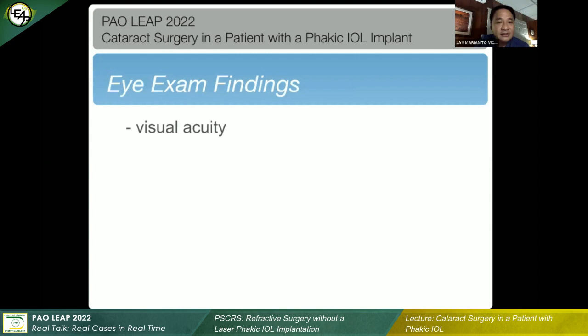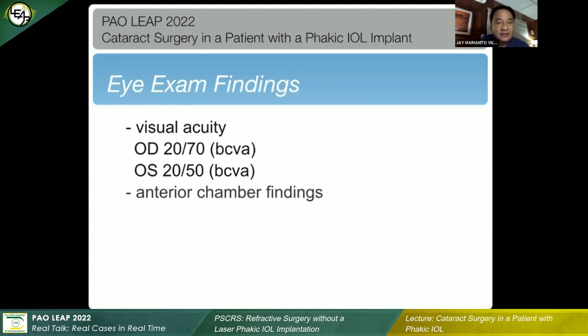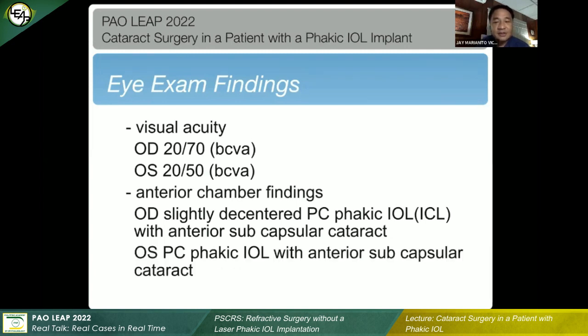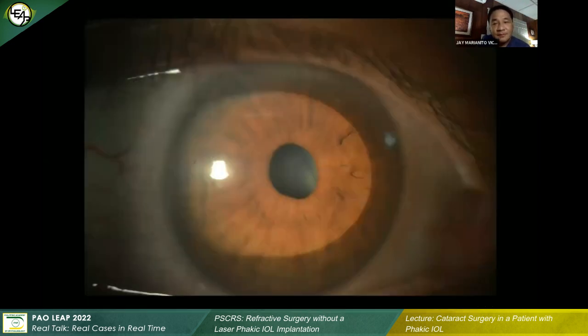Eye exam findings: visual acuity wasn't that good. The right eye was best corrected to just about 20/70, the left eye to 20/50. For the anterior chamber findings, I didn't really dilate the pupil the first time I saw him, but I did notice that on the right eye, there was already a slightly de-centered ICL, and there was a presence of anterior subcapsular cataracts that were significant, and of course nuclear sclerosis already. The left eye was the same — prominent anterior subcapsular cataracts. You can see the edge of the ICL already, so it was significantly de-centered.